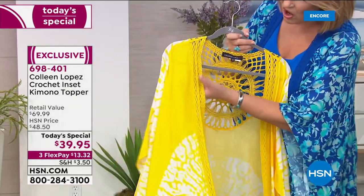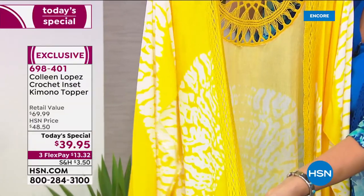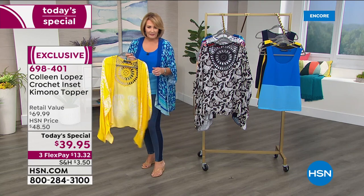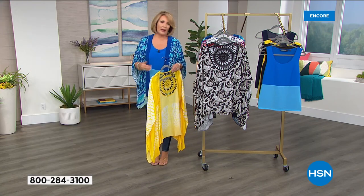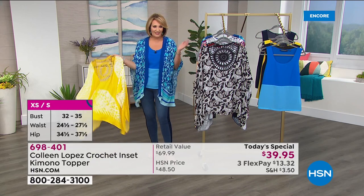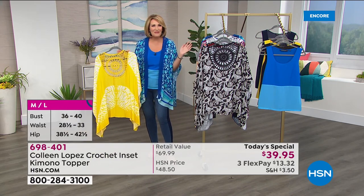You have this soft, beautiful crochet going all the way down the front of your kimono topper, and then it moves to a diagonal. What's nice about this is that it's very forgiving on the body. If you've gained a couple pounds, if you lose a couple pounds, it's going to work. It's going to fit. It's such an easy, fun little pamper yourself piece.